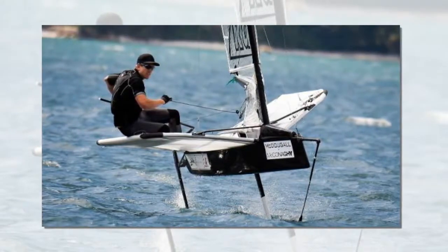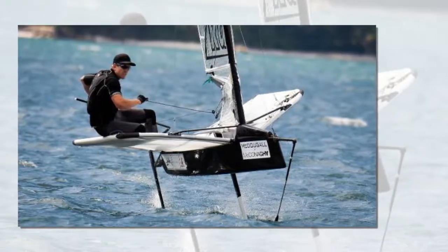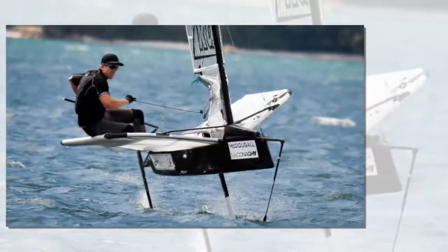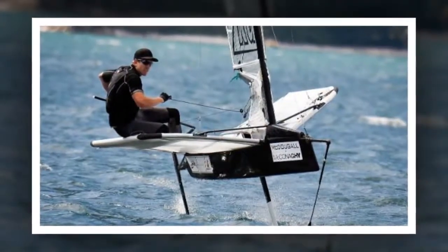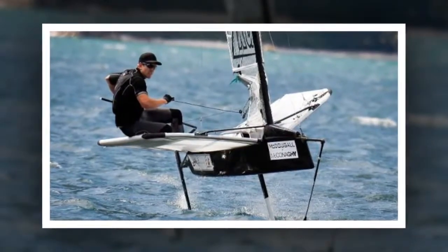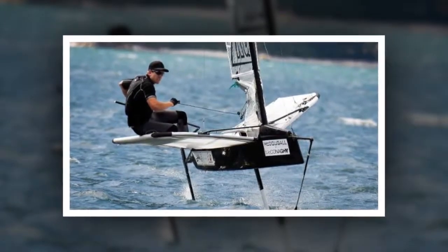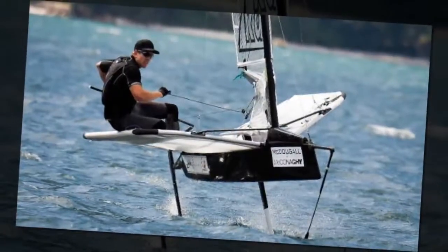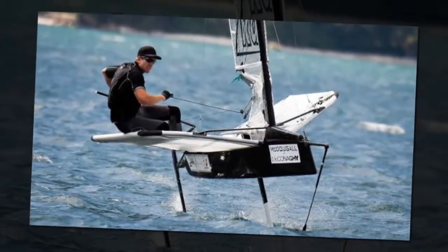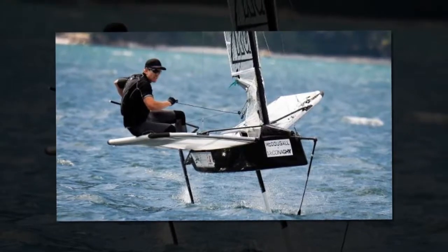Team NZ CEO Grant Dalton announced the protocol for the 2021 Americas Cup. At 75 foot, the boats are larger than the giant cats that ruled in San Francisco and a major leap forward in size on the 50 footers used in Bermuda. They will require a crew of 10-12 sailors and cyclers will be allowed to help power them if individual teams believe that is the best way.